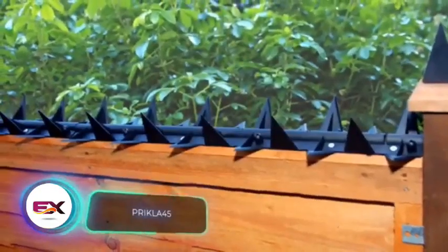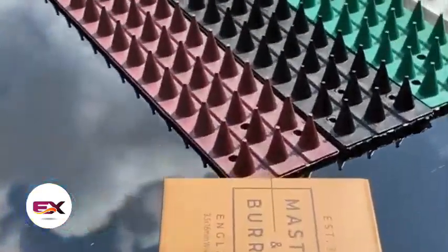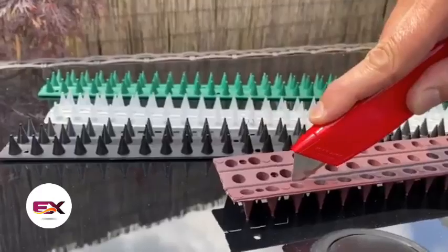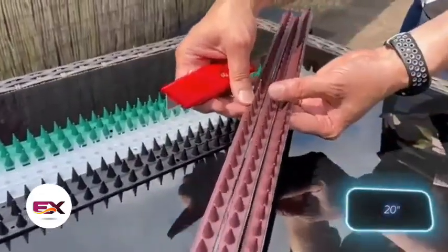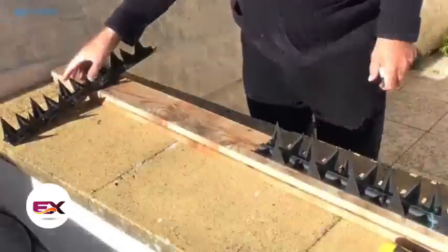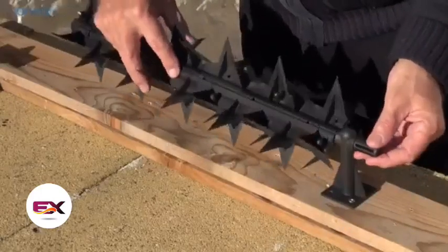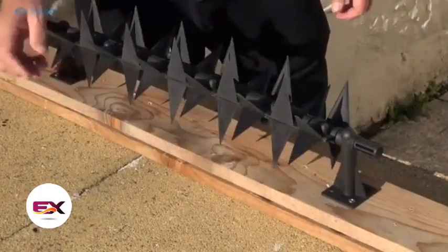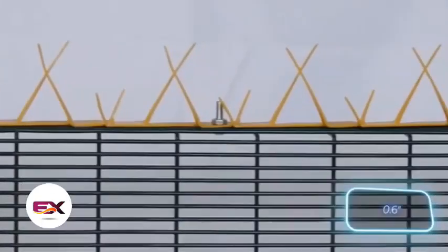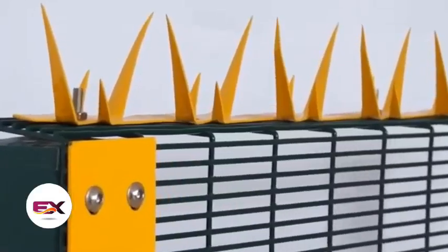Prickler 45 claims to be an effective deterrent for birds, cats, foxes and even humans, according to its makers. These are marketed as the longest fence toppers on the market, measuring 50 centimeters. Need more coverage? No problem — one strip can be cut into three, giving you one and a half meters. These strips, made of polypropylene, are UV and frost resistant. If you don't have any fasteners, no worries — Prickler 45 can be easily glued on. The spikes stand at 1.5 centimeters high, and all of this comes at a reasonable cost of about $9 for a single strip.